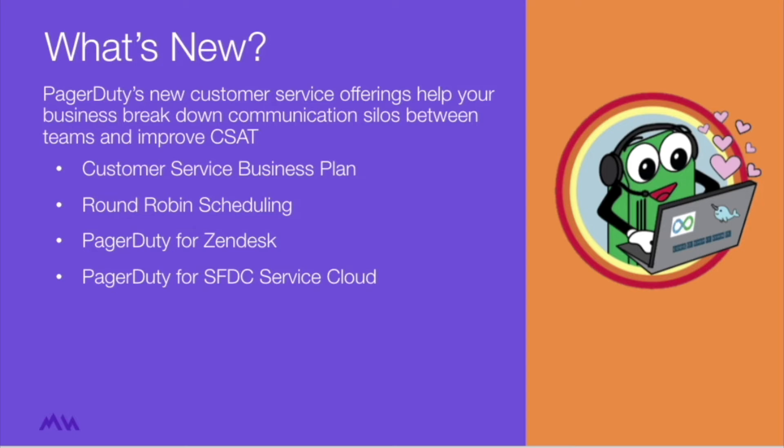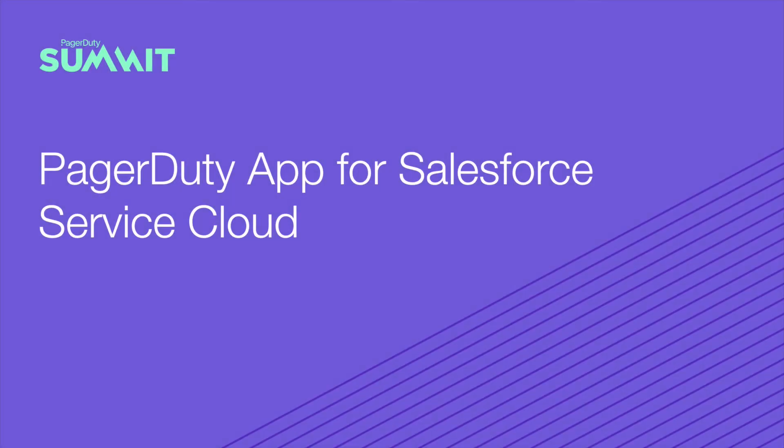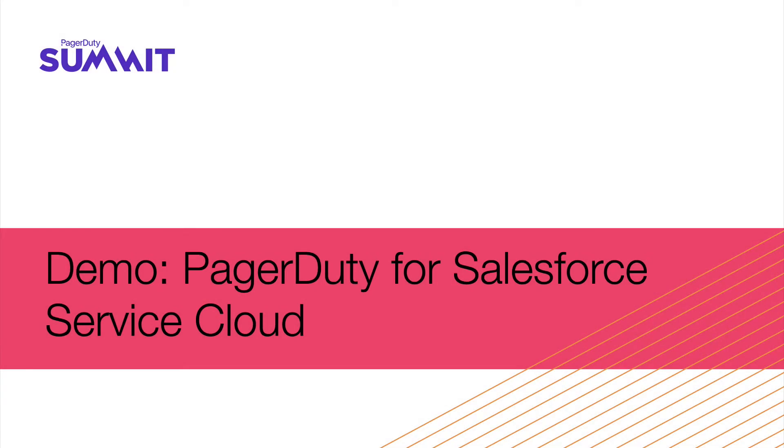PagerDuty's new customer service offerings help your business break down communication silos between teams, improving the customer experience. Let's start with PagerDuty's new customer service business plan, which includes all releases you'll see today. With this new plan, your team can manage workloads more effectively with round-robin scheduling, automate swarming with response plays that engage experts in a single click, and give agents direct access to the details of ongoing issues. We're also announcing our PagerDuty application for Salesforce Service Cloud. With PagerDuty for Service Cloud, you'll get a fully functional PagerDuty app directly inside Service Cloud so agents on the front lines can engage experts as soon as they need them and leverage a status dashboard to understand the blast radius of issues as they occur.